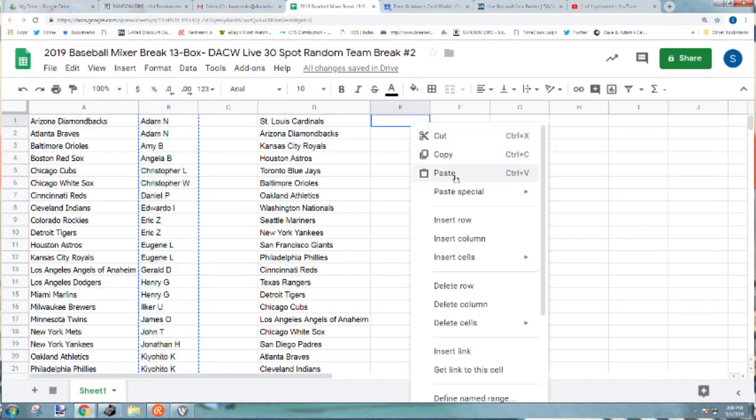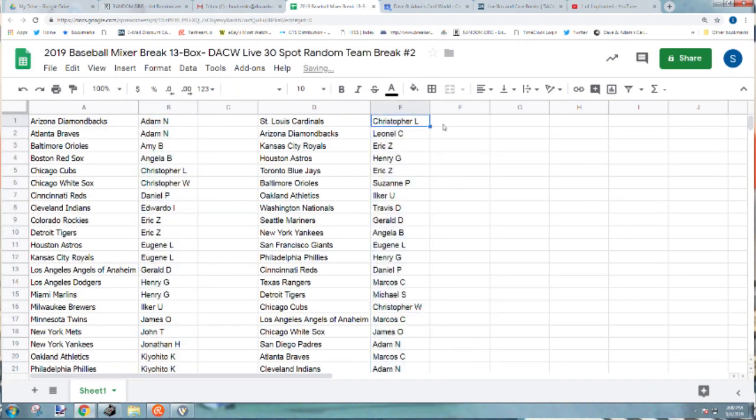All right, here we go. Christopher L, you're getting the St. Louis Cardinals. Laid all with the Diamondbacks. Eric Z with the Royals. Henry G the Astros. Eric Z the Blue Jays. Suzanne with the Orioles. I care with the A's. Travis D the Nationals. Gerald with the Mariners. Angela B the Yankees. Eugene with the Giants. Henry G the Phillies.